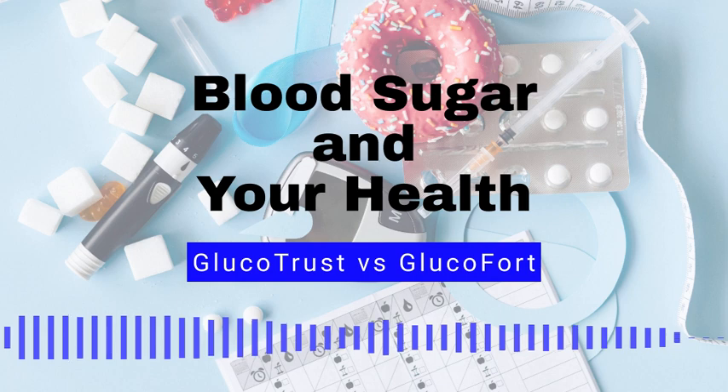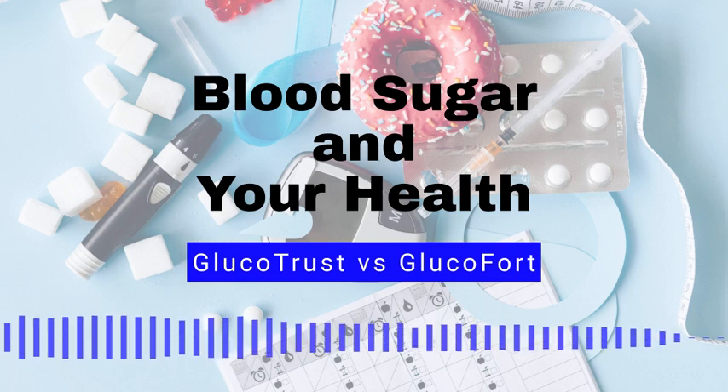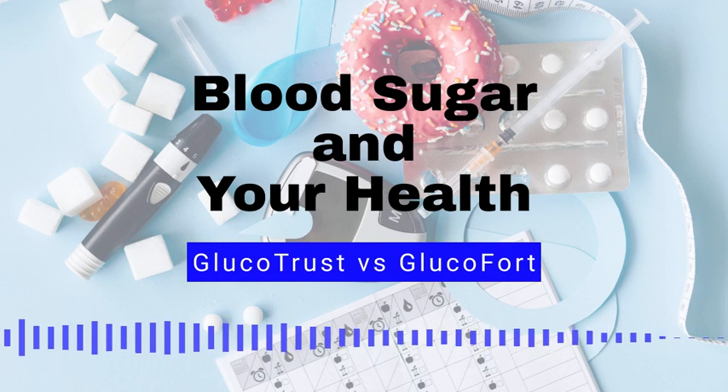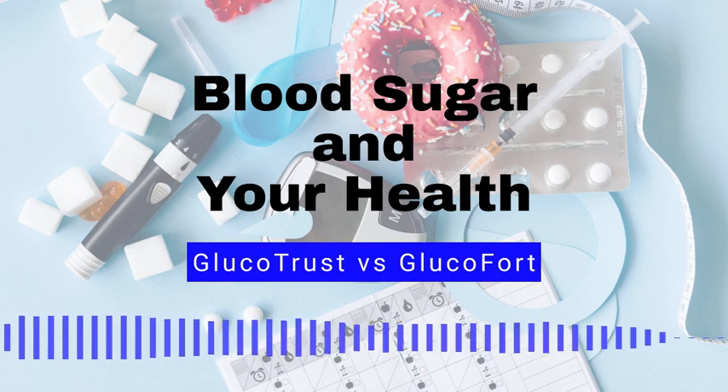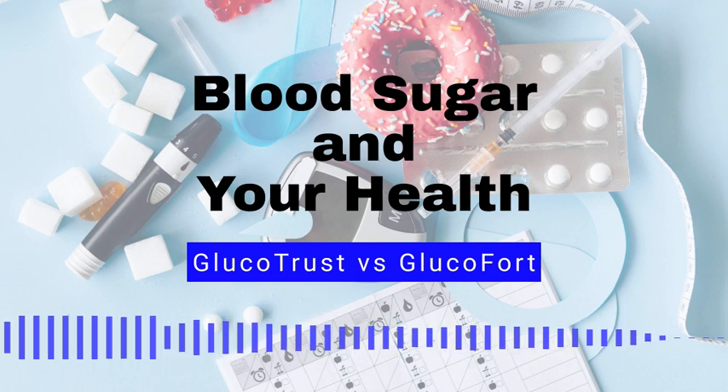Top 10 Myths About Blood Sugar and Diabetes. Blood sugar myth number 1: Eating too much sugar causes diabetes. Fact, eating sugar alone does not cause diabetes, but consuming too many calories from any source can lead to obesity, which is a risk factor for type 2 diabetes.